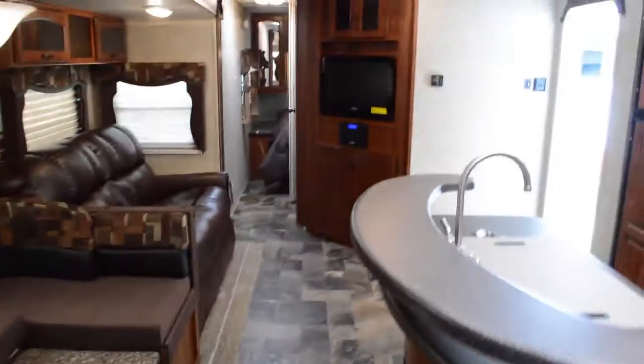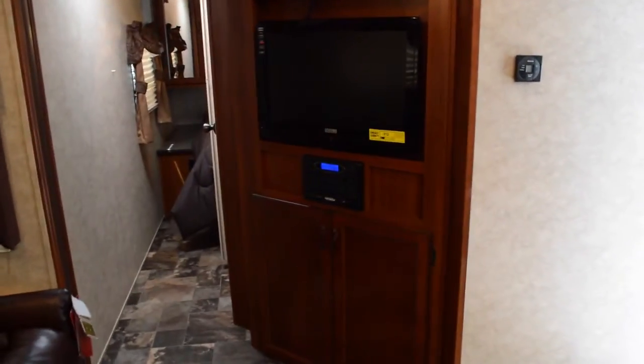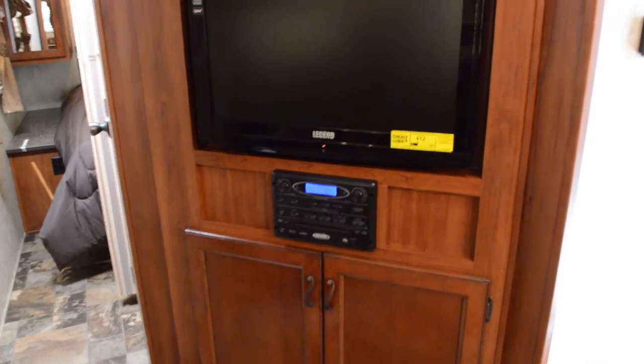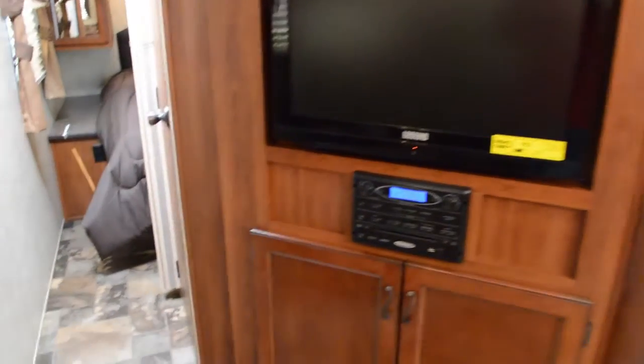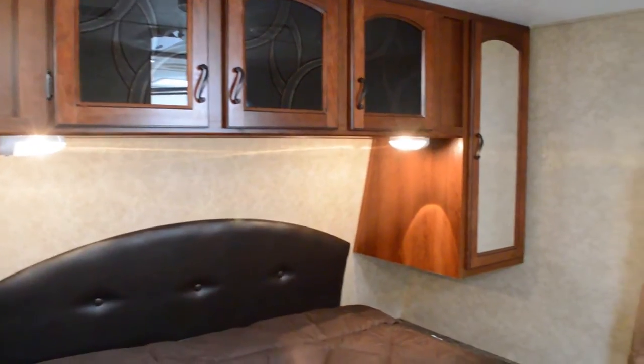Let's move into the master bedroom. You'll notice here is your LCD TV, AM/FM radio, and DVD player. Nice queen-size bed, cabinet space above, his and her reading lights, and wardrobes on either side.